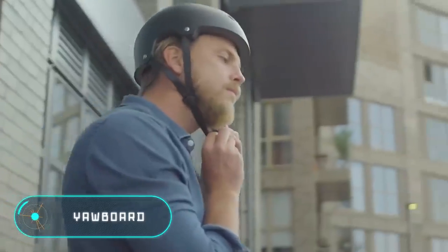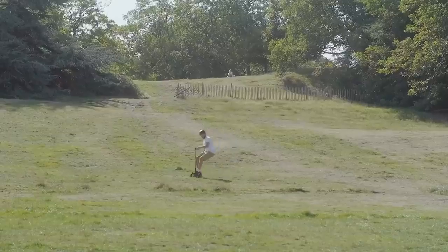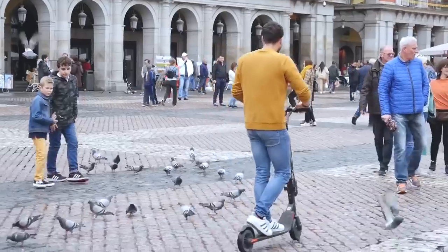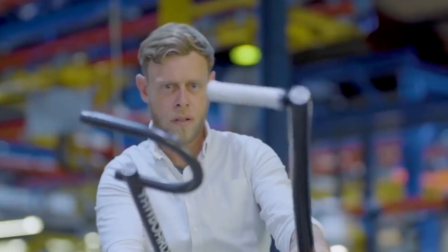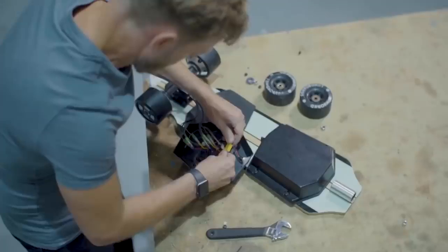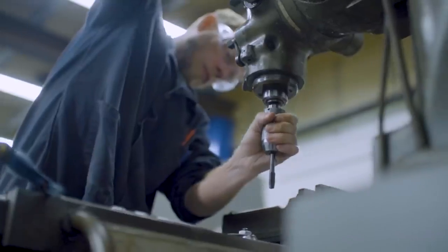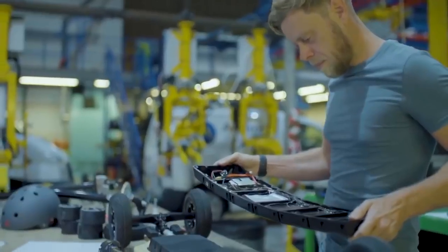Personal electric vehicles are becoming more and more popular and affordable every year. This is not surprising because they're very convenient and allow you to travel faster and save time. However, most modern models still have significant disadvantages — they're either heavy, cumbersome and not too convenient, or have a low speed and power reserve. That is why Ray Reynolds from London decided to create a brand new personal electric vehicle. Meet Your Board, a fancy four-wheeled scooter which takes travel to a whole new level.